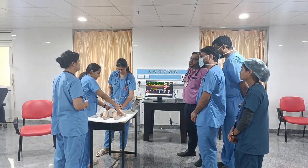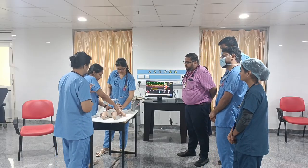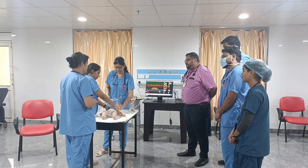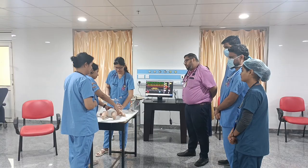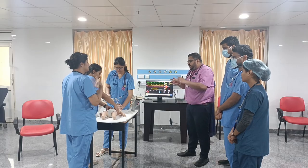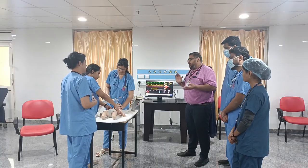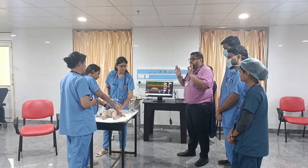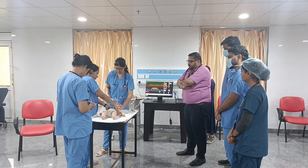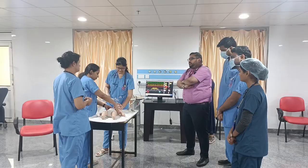When doing bag-mask ventilation, key things to look for are: position — head tilt chin lift; a proper mask seal; and whether the ambu bag is functioning. In pediatric airways, the occiput is on the higher side, so a small support beneath the neck may be needed. At the end of 15 compressions, check for adequate chest rise.